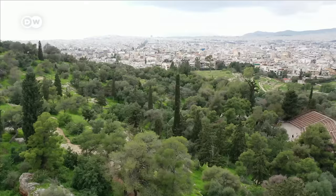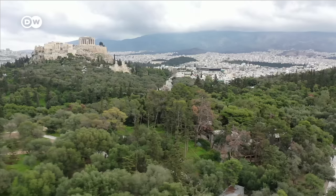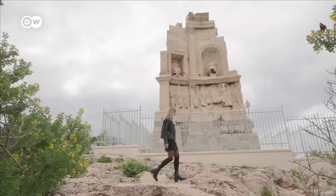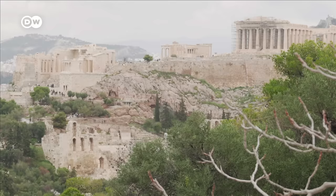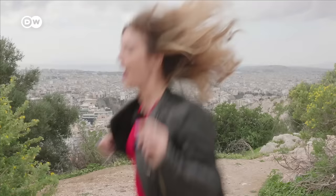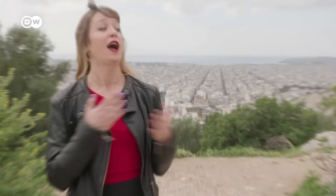Before we dive into the hustle and bustle of the city, I want to show you one of my favorite spots: Philopapou Hill, a giant and pretty rugged park right in the center. I don't think I wore the right shoes for this terrain. Walking around the park, you'll also find amazing views of the Acropolis from different angles. And from this side, you can even see the Aegean Sea. I'm dreaming of summer already.